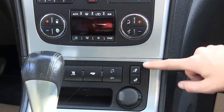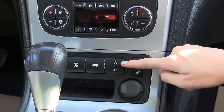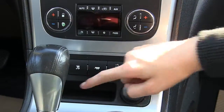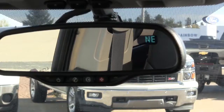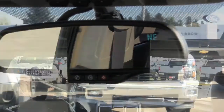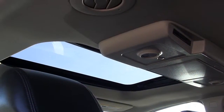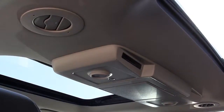Heated driver and passenger seats, power liftgate on and off switch, tow haul, traction control, OnStar and direction display. Complete with a DVD player, dual panel sunroof, front power sliding glass.